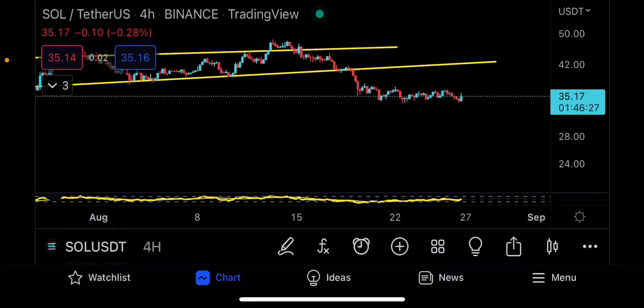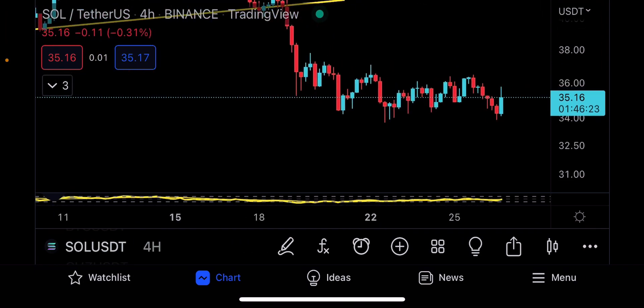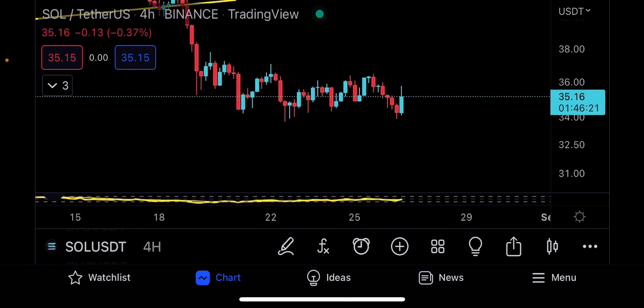Assalamu alaikum everyone and welcome to this Solana video update. Right now I am on the four-hour time frame. It's important to notice what Solana is really doing. I've seen Bitcoin making some green candles to the upside, which to me is nothing more than one final liquidation for the people who want to short Bitcoin — so it's trying to liquidate to the upside. But to me that was nothing more than a retest of Bitcoin.